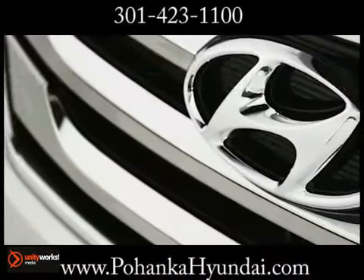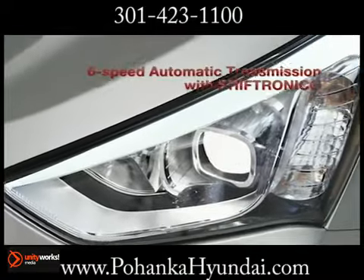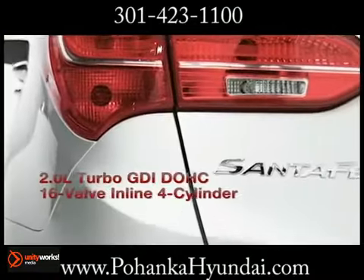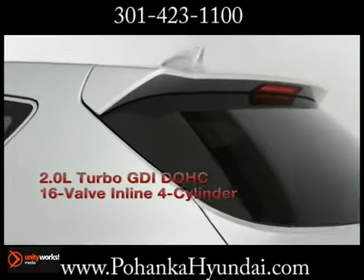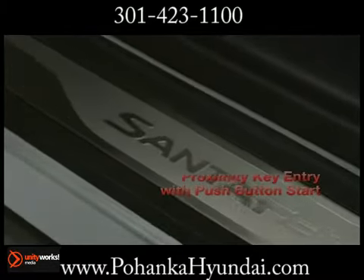The Santa Fe is the perfect vehicle to share all the things that matter most to you. The standard 2.4 liter 4-cylinder engine is a high-tech wonder. Every Santa Fe engine is mated to Hyundai's 6-speed automatic transmission with Shiftronic. The 2.0 liter GDI 4-cylinder engine features a twin-scroll turbo that pumps out 264 horsepower and 269 pound-feet of torque.